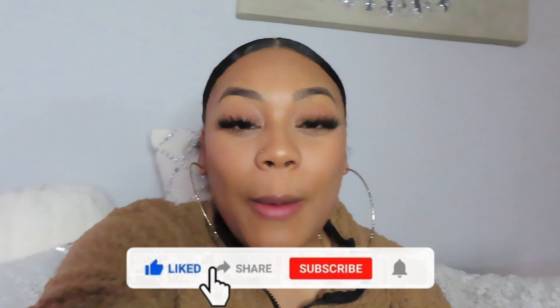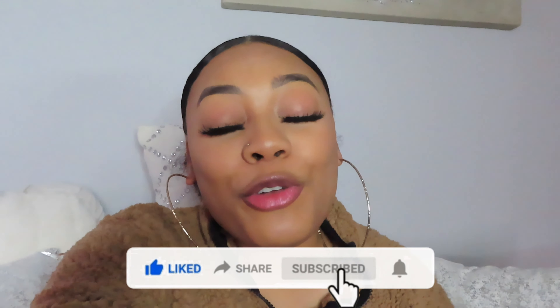Alright you guys, that is the end of this haul. Give this video a big thumbs up, don't forget to hit that subscribe button and the notification bell to get notified every time I post a new video. Make sure you follow all my social medias, which will be linked in the description box below. I will catch you guys in my next video — bye!